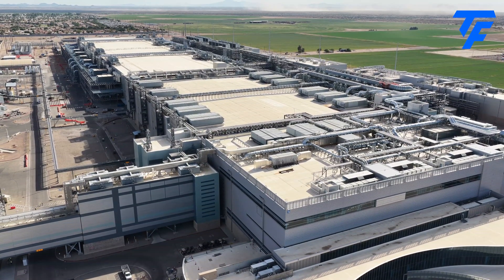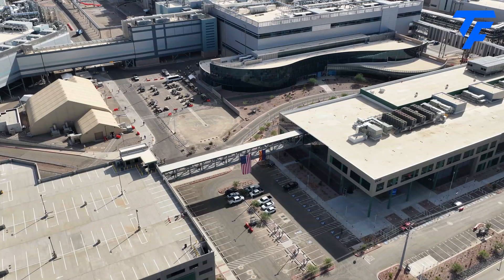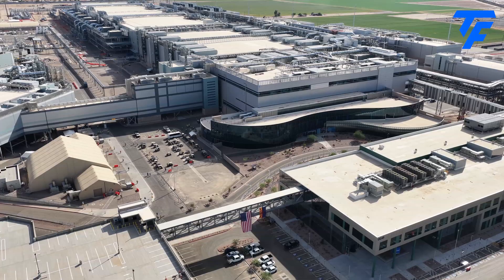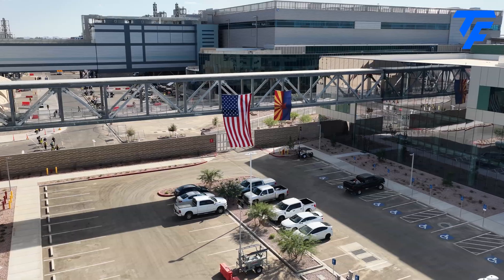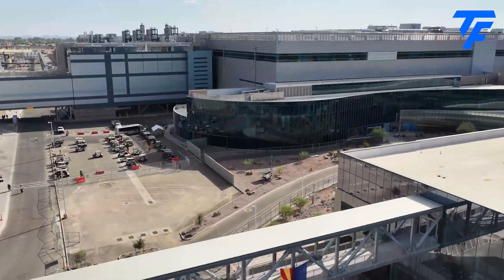We will soon be soaring over Fab 42, which was completed in 2017 and is already churning out chips based on the 10nm, 7nm and 5nm processors. But all hail the new king, Fab 52, which you will soon be able to see in the distance, with Fab 42 in the foreground.